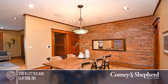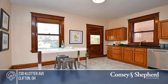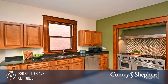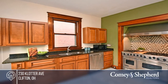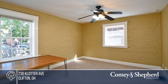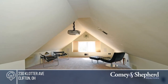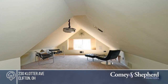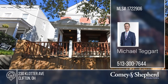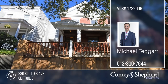Beautifully restored home with lots of original character, conveniently between downtown Over the Rhine and Clifton. This home offers exposed woodwork, original fireplaces, hardwood and marble flooring. The home features a large kitchen with a walk-out to the fenced rear patio and yard, a large front porch and patio, and a huge primary bedroom. See it today with Michael and Shawn.